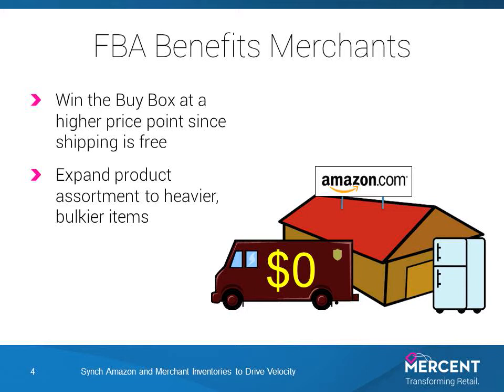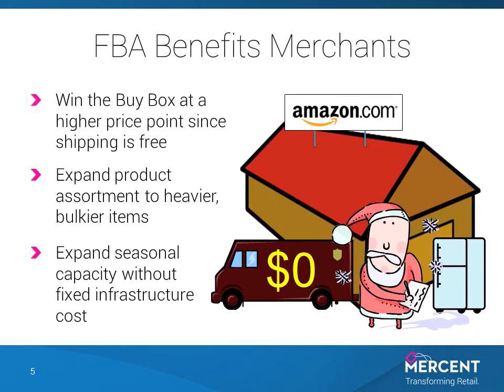Beyond the advertised logistical and service benefits of the program, there are additional differentiating benefits for merchants. With free shipping you're able to win the buy box at a higher price point than a competitor who needs to include shipping costs in the total price. The ability to take advantage of Amazon's scale and transportation costs means you can economically get large or bulky items to Amazon's fulfillment center, like the refrigerator you see here. And lastly, the capacity of Amazon's fulfillment centers gives you a warehouse cloud solution. They've built out the infrastructure and you can use more or less as seasonal needs require.